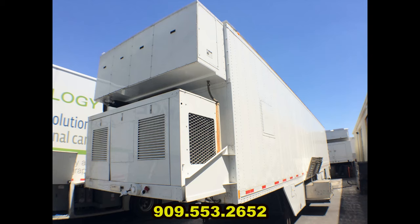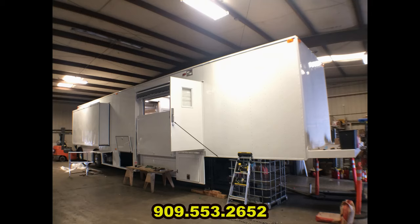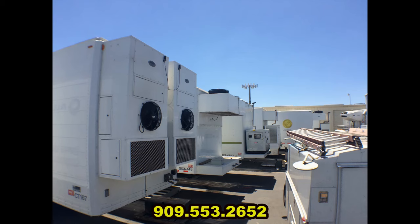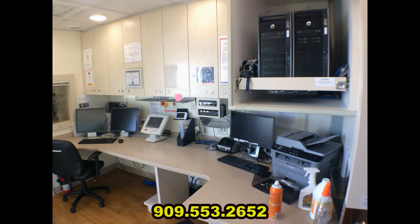Mobile Medical Technologies excels in mobile MRI, CT, PET CT, and mobile medical truck and trailer refurbishment, specializing in on-site trailer inspections, complete system installs and upgrades, along with graphics installation and painting. We also have on-site storage in our Southern California location with our Russell Stolls 480 power supply.